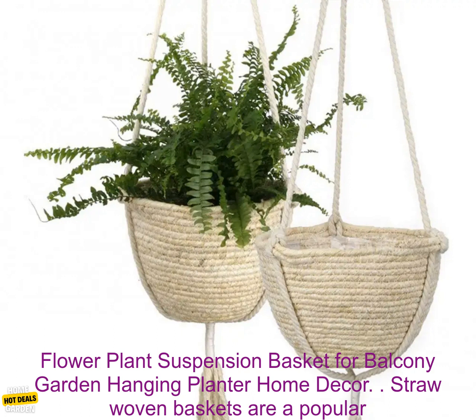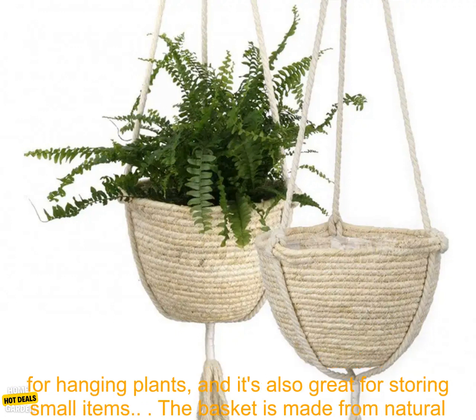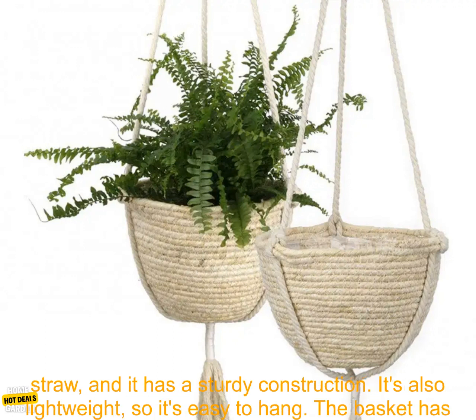Straw woven baskets are a popular choice for home decor. And for good reason. They're natural, stylish, and versatile. This particular basket is perfect for hanging plants, and it's also great for storing small items.